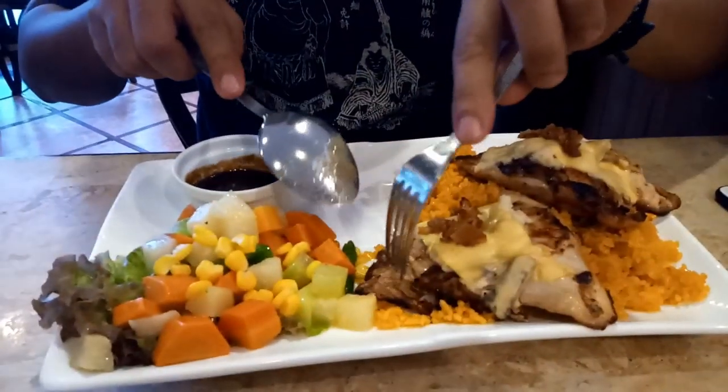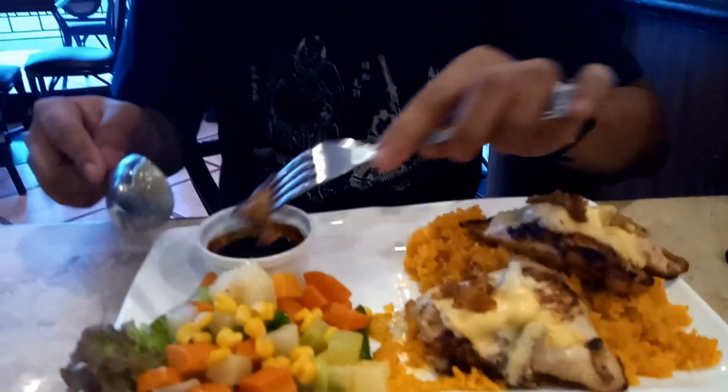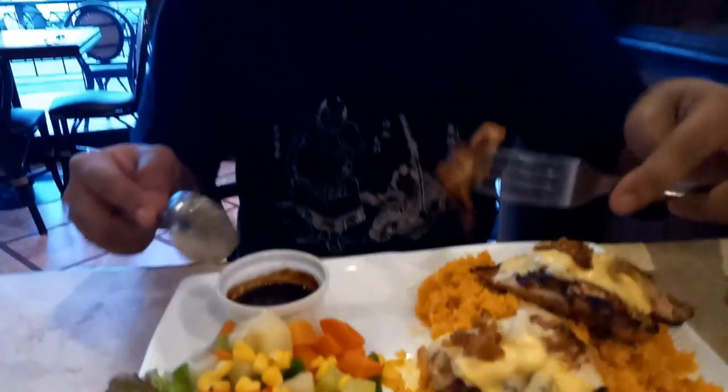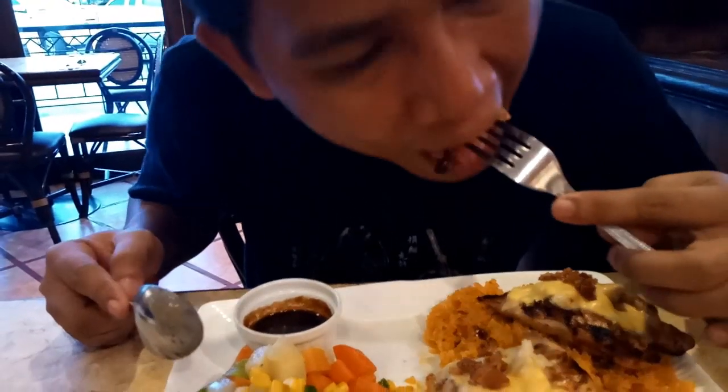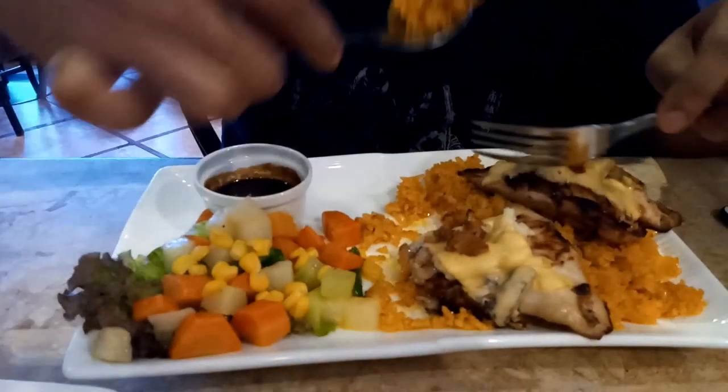Our top favorite among the ones we ordered is their Bistro Chicken, which is a grilled chicken with bacon bits and melted cheese. You just can't go wrong with this combination. The chicken was soft and the cheese added so much flavor to this dish. This is certainly something that we can eat everyday.